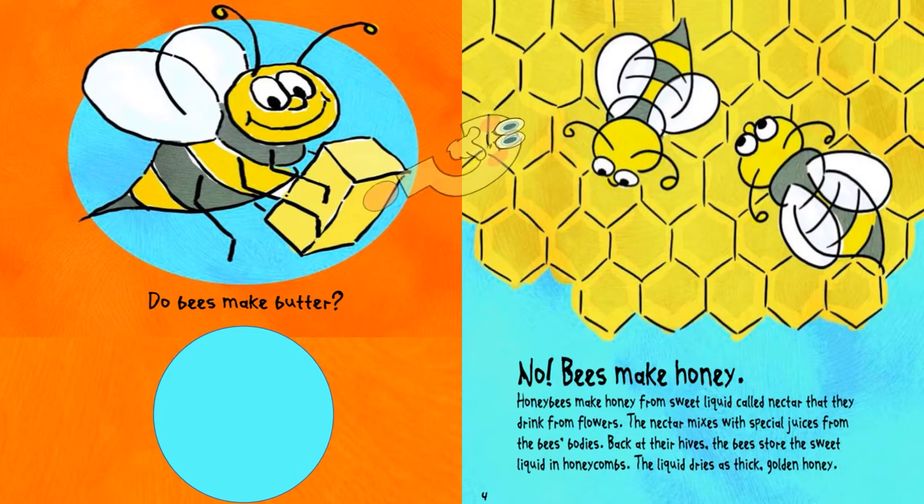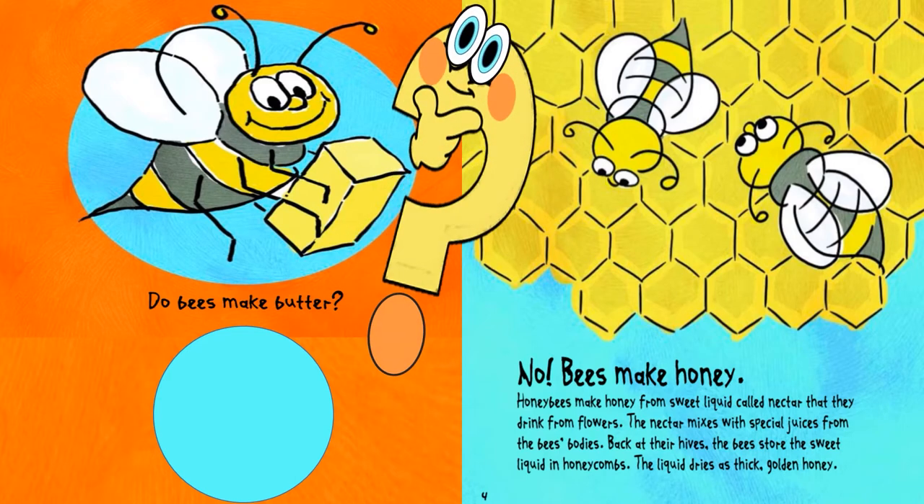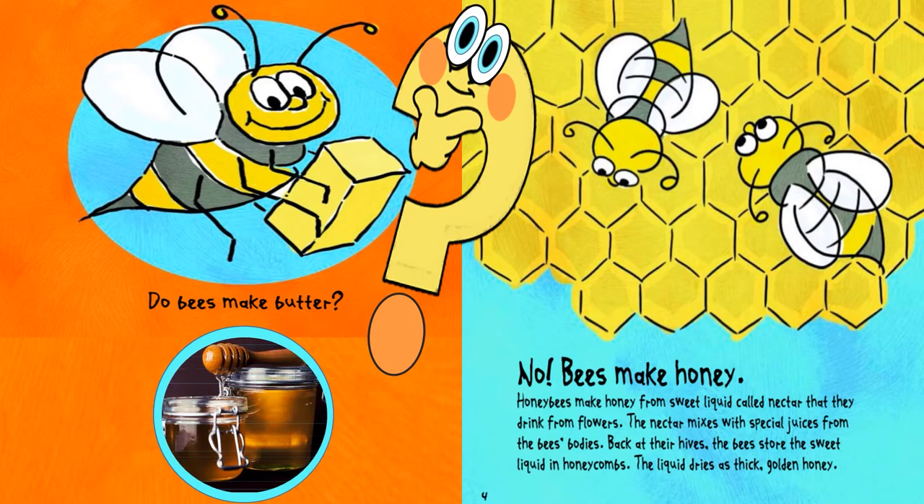No, bees make honey. Honey bees make honey from sweet liquids called nectar that they drink from flowers. The nectar mixes with special juices from the bees' bodies. The bees store the sweet liquid in honeycombs.